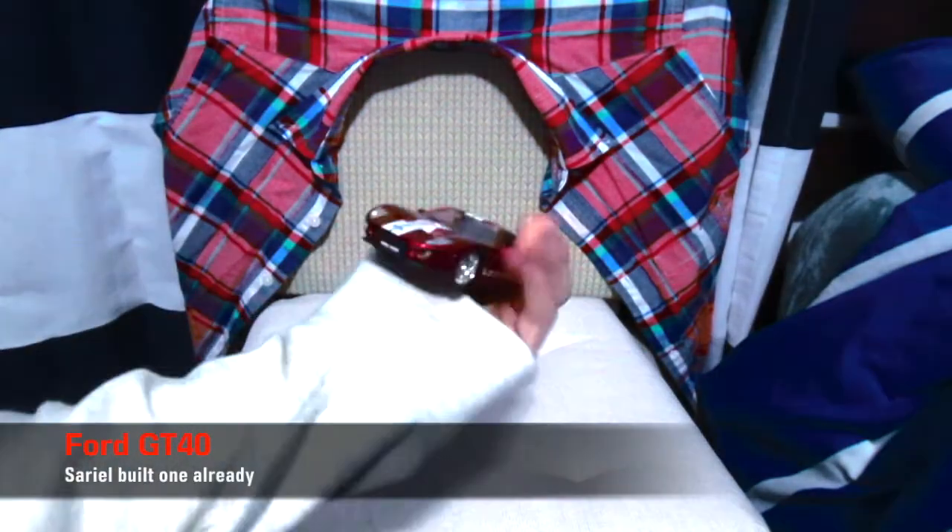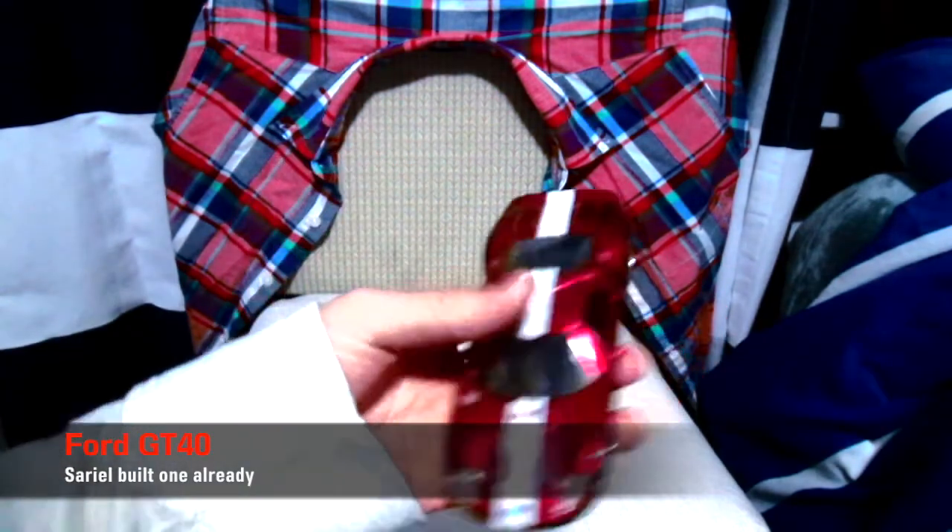It's a Ford GT — not the new one, but the one before that. It's from 2006. Pretty cool too.